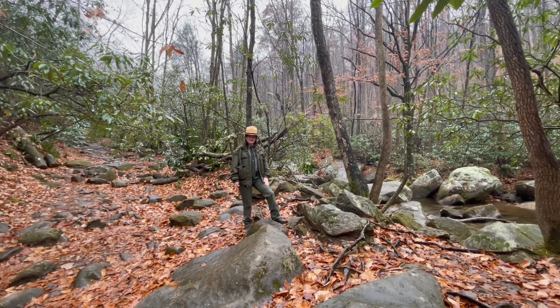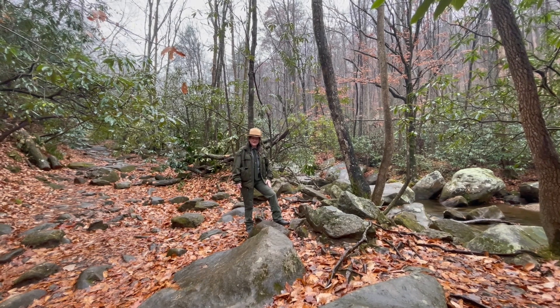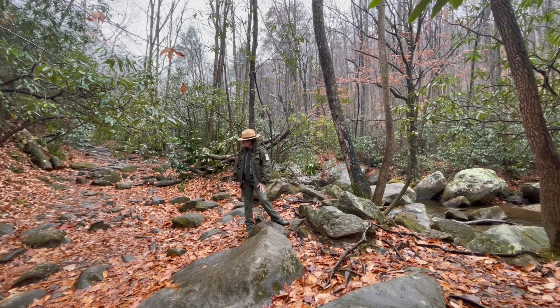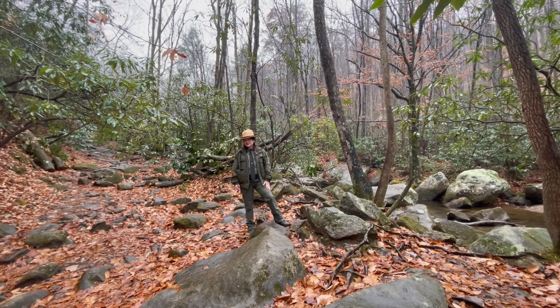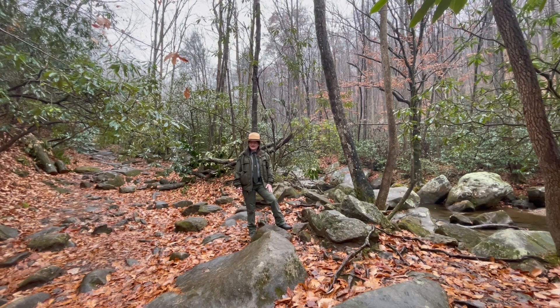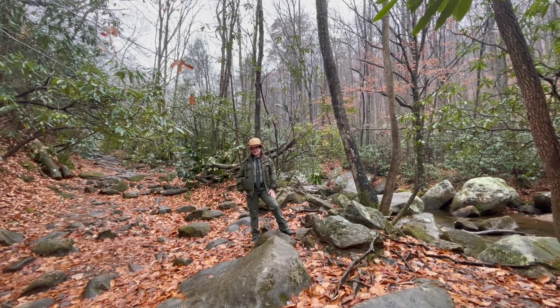So we're out here on the Jones Gap Trail. Running right alongside us here is the Middle Saluda River. A lot of people see this trail and wonder why there are so many big rocks and boulders out here. This trail is actually an old roadbed from 1850, built by Solomon Jones. For a small fee he would let farmers and travelers use this road to get to their destinations.